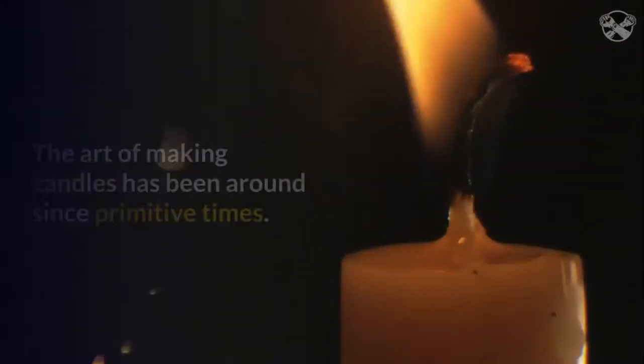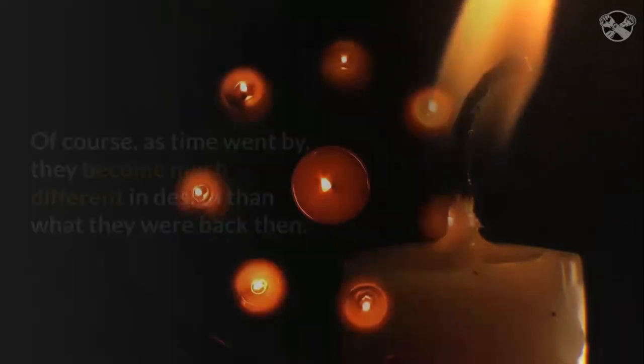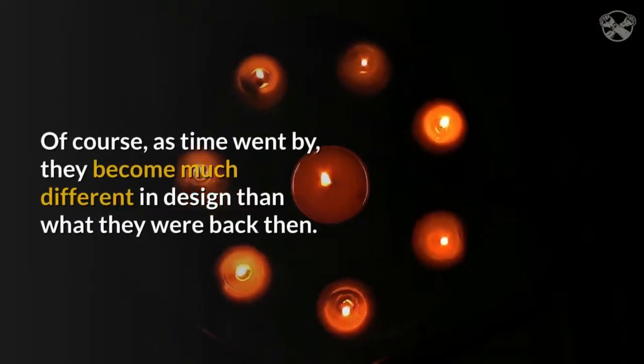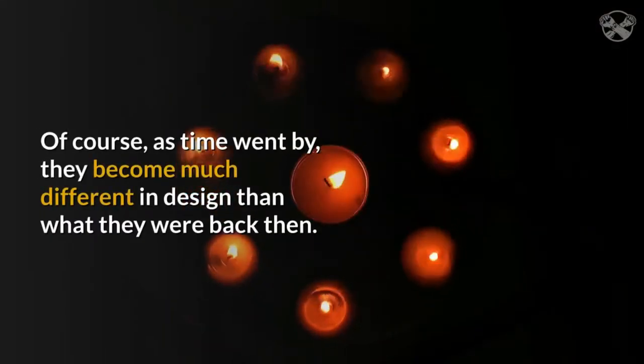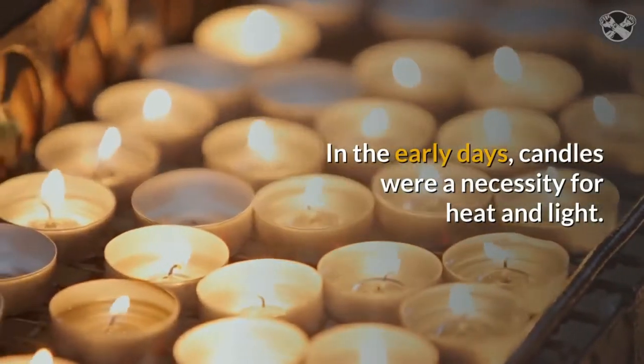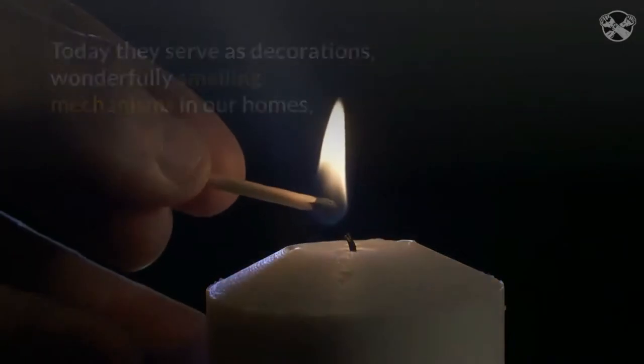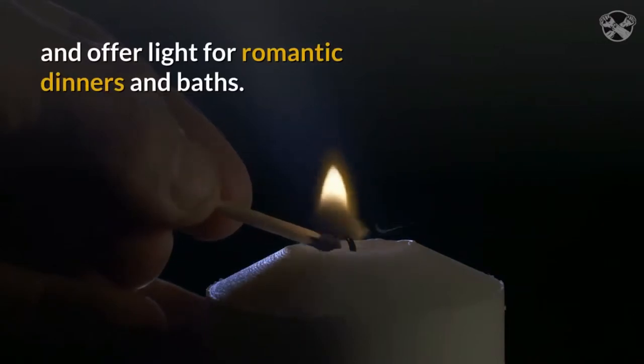The history of candle making. The art of making candles has been around since primitive times. Of course, as time went by, they became much different in design than what they were back then. In the early days, candles were a necessity for heat and light. Today they serve as decorations, wonderfully smelling mechanisms in our homes, and offer light for romantic dinners and baths.